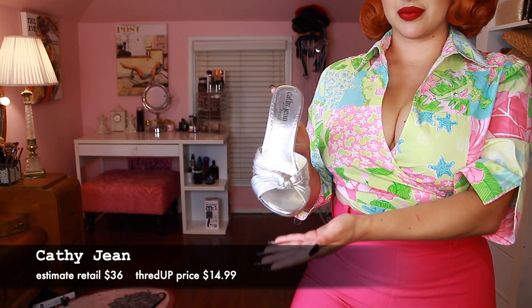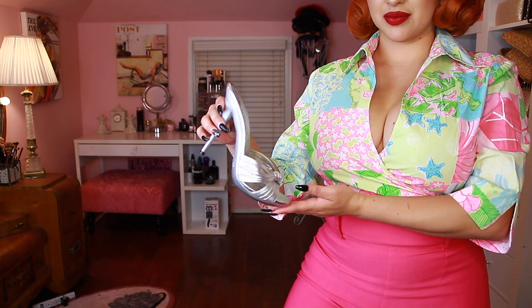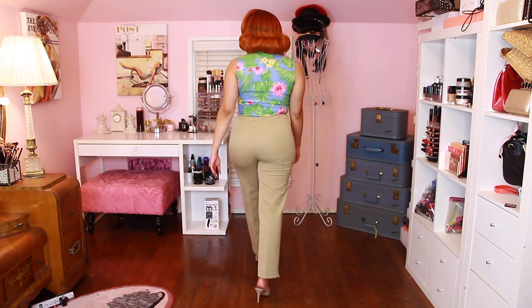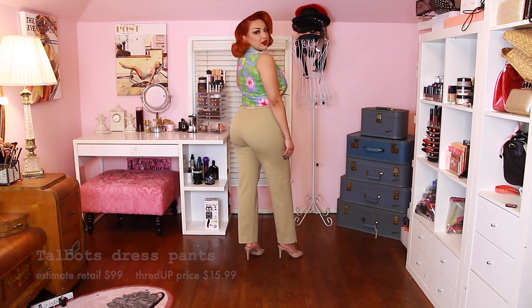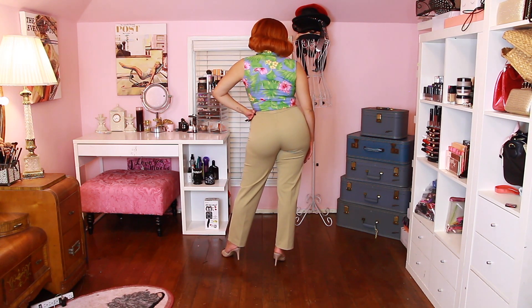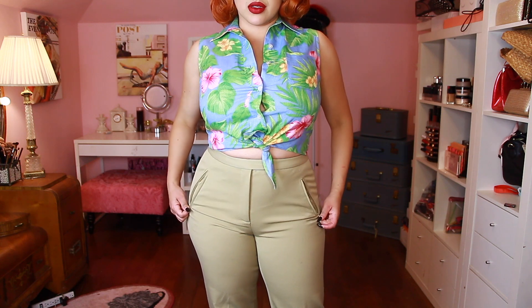I paired it with these KathyJean mule clog heels — how adorable are these? If I were to buy from a retro website, these would probably cost about $60. This next outfit features Lauren by Ralph Lauren — the dress pants are so stretchy and comfortable. Perfect for work or just going out. You can purchase modern items and make them retro, just like this button-down top. I'm so in love with it.